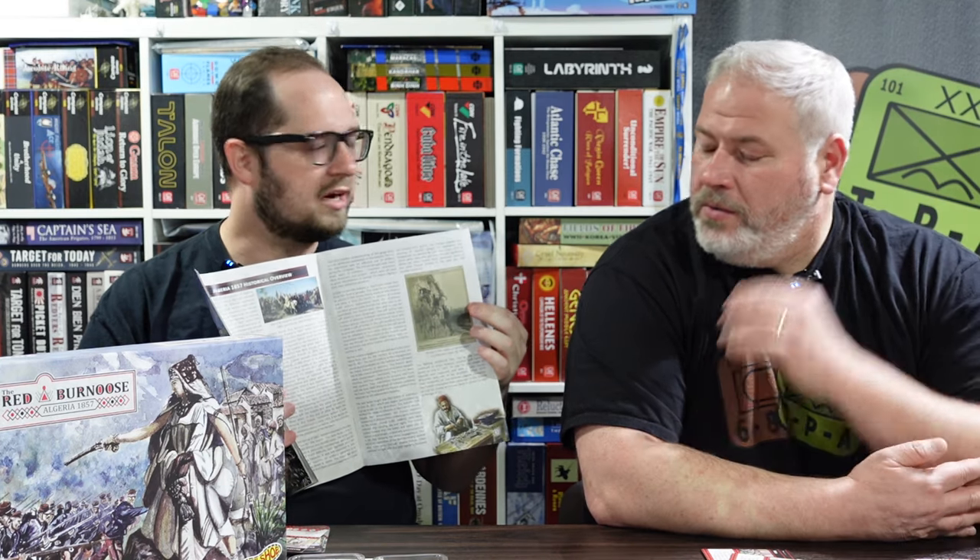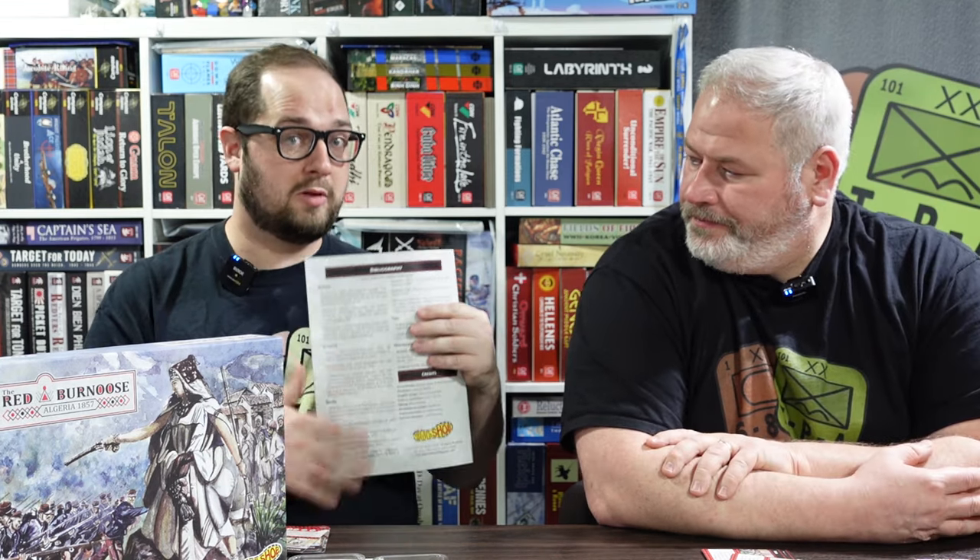This is a conflict I frankly never heard of or knew anything about. The rulebook has a couple of pages of really good basic information, and there's a bibliography in the back if you want to learn more. This game had been on Kickstarter.